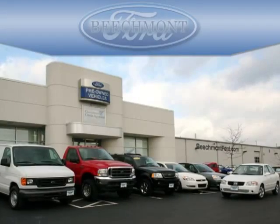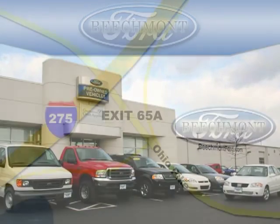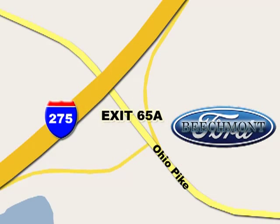Beachmont Ford — we're a friend in the community. Stop in today. We're easy to find off I-275 at exit 65A, Beachmont Avenue.